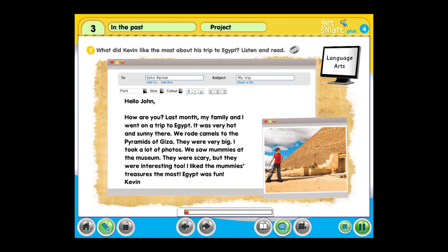Module three, project one. What did Kevin like the most about his trip to Egypt? Listen and read.